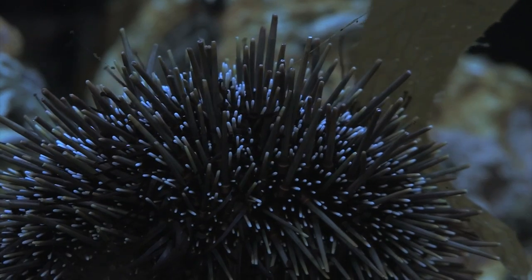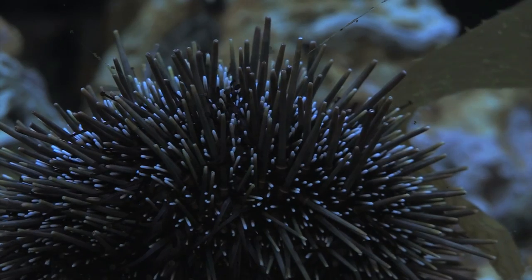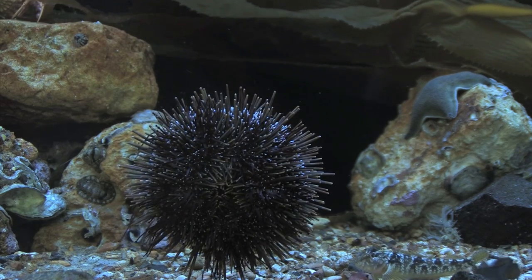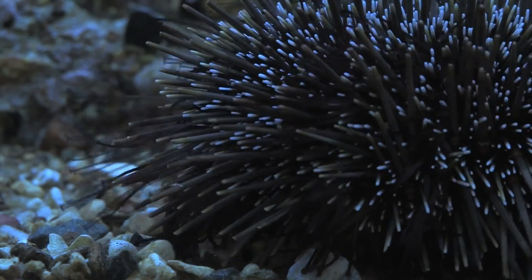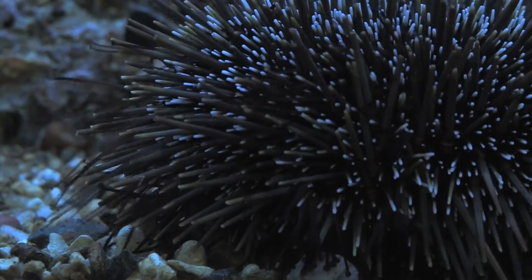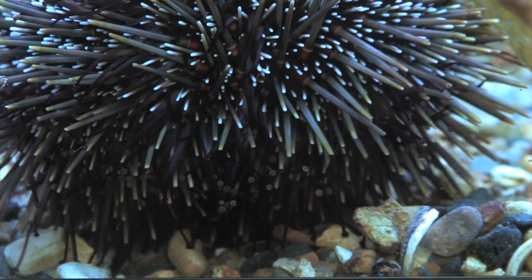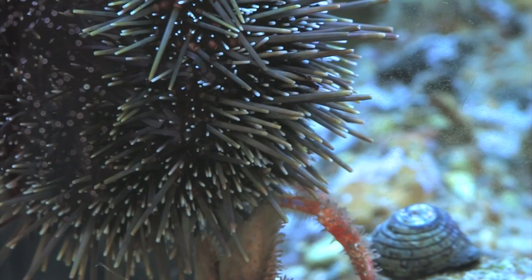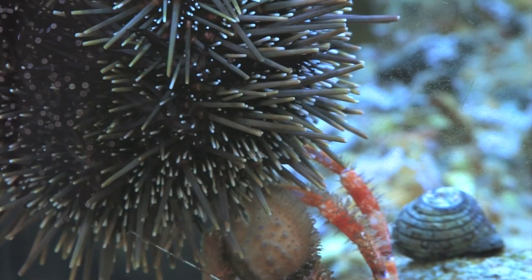Sea urchins have some menacing weapons. When they are alive, there are spines coming up from the body. The spines can be really small, like in the case of kina, which is the native New Zealand sea urchin, or they can be really long. They have different functions: one is movement — they use spines together with tube feet, which are tiny tubes with a disc at the base used to move around. But the spines are also used for defence, and are definitely effective weapons for survival.